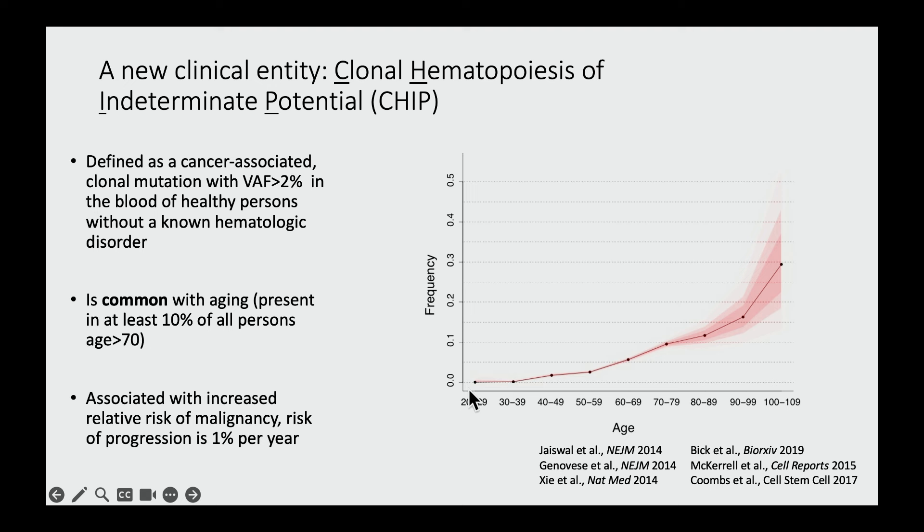And indeed it is. This graph, from a paper we published almost a decade ago, shows the frequency or prevalence of these mutant clones as a function of age. Under the age of 40 these are relatively rare, but prevalence increases with each decade of life, such that when you look at people who are 70 or older, between 10 to 30 percent will have a detectable clone circulating in their blood with a cancer-associated mutation.